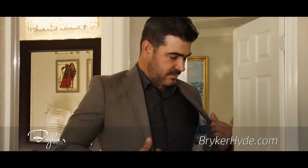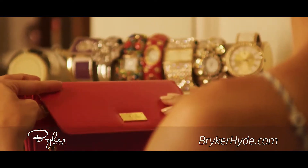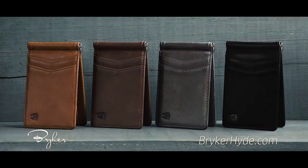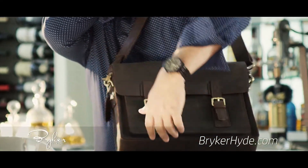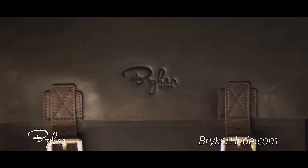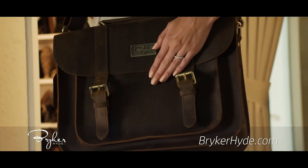Fine leather goods say a lot about a person, but top quality doesn't need to be expensive. Breaker Hide proves that every day with full and top grain leather men's wallets, ladies clutches and messenger bags. Enjoy high end stitching, innovative functionality and the finest leather, but oh so affordable.